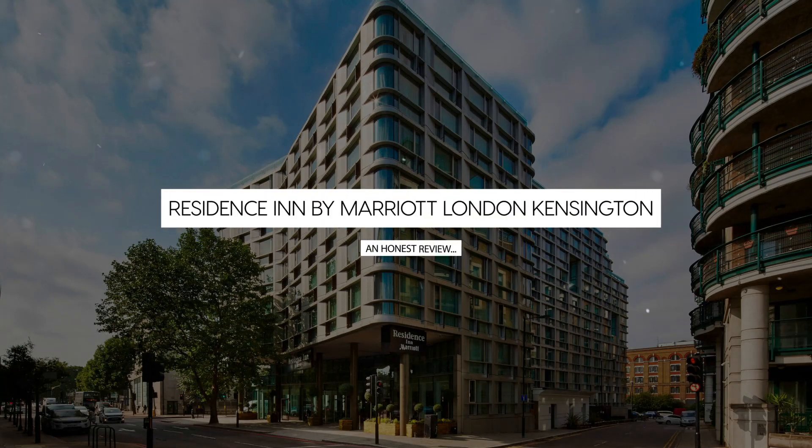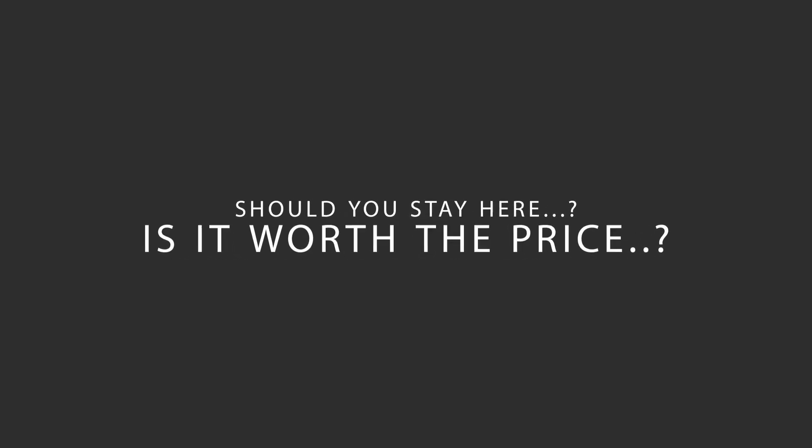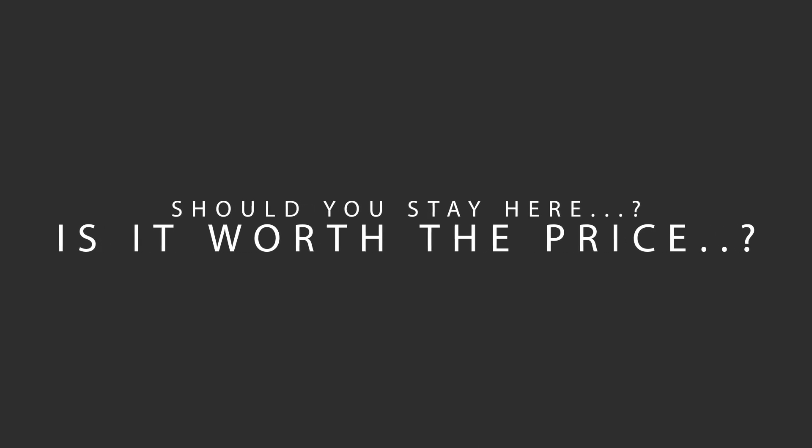Today, we're diving deep into a review of Residence Inn by Marriott London Kensington, located in Kensington and Chelsea, London. Let's find out if this hotel lives up to its reputation and if you should stay there.